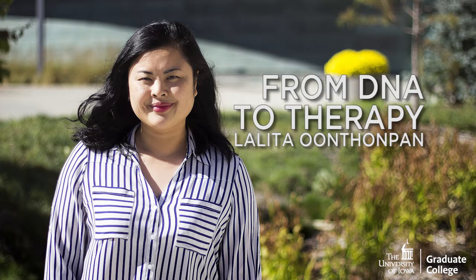Our next presentation is titled From DNA to Therapy, presented by Lolita Antoban. Fourteen years ago, a healthy couple gave birth to their first child, a baby girl. From day one, the baby was very sick. Her muscles were weak, her facial features were distorted, and her blood was acidic.